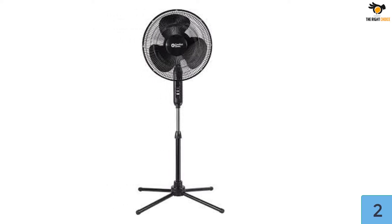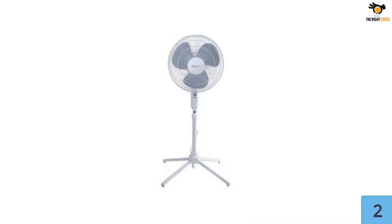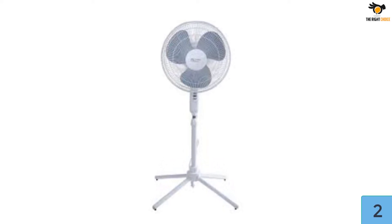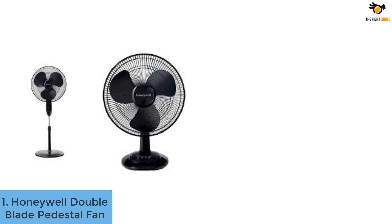It comes with a 60-inch long cord, making it possible to plug it anywhere you want without hassle. The best part: it is incredibly lightweight, weighing just about 6.4 pounds, so moving the fan from one room to another is a piece of cake. Plus, it comes with a one-year warranty.